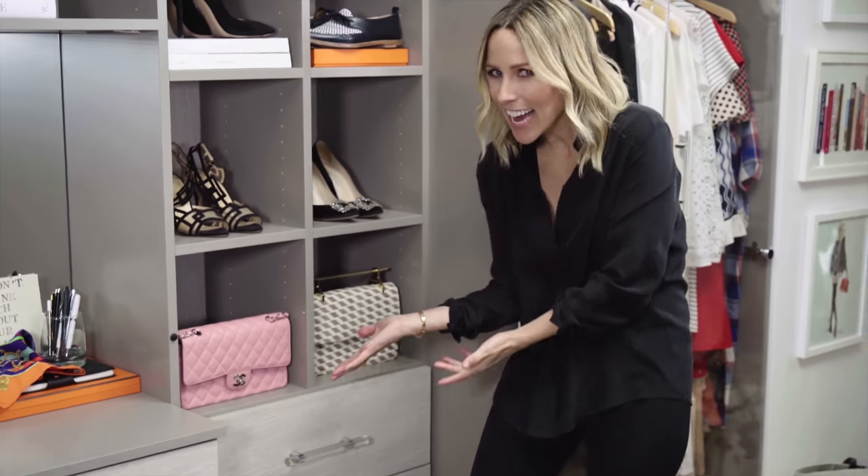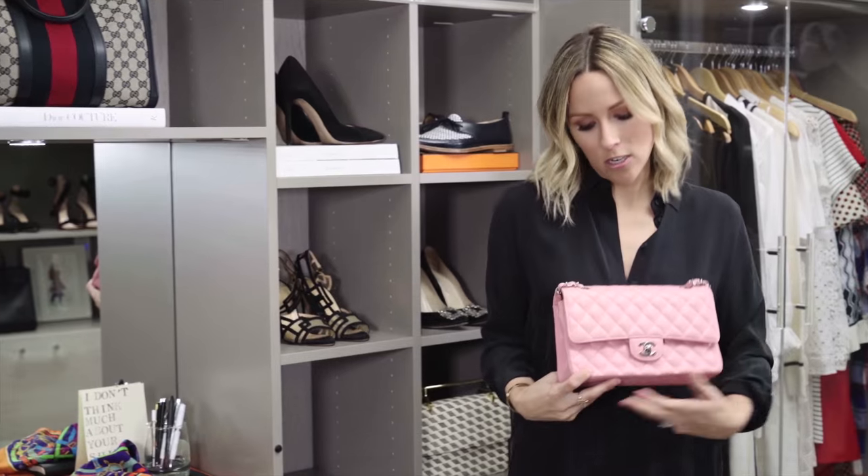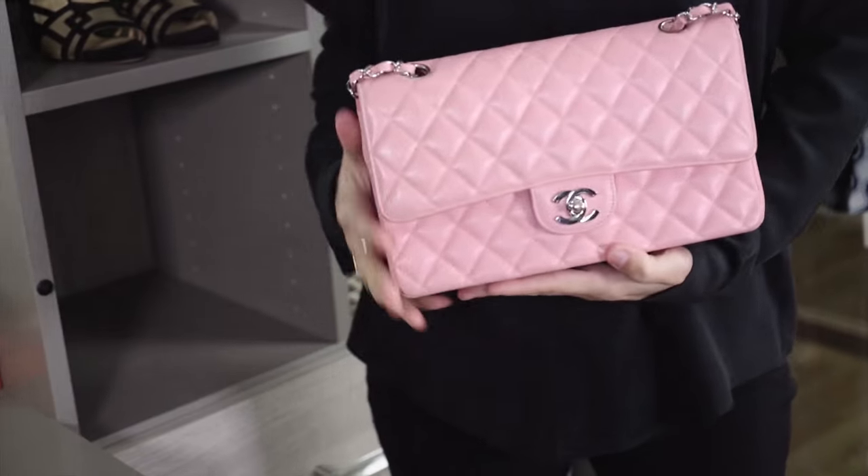My first Chanel bag. It's pink. I'm going to be honest — I got this bag when I was 20. It was my first Chanel, and it's because I won big in Las Vegas. I wasn't really supposed to be gambling at that age, but I hit a slot. And Misha Barton from The OC had a pink Chanel bag, so I wanted one too — that's what I bought. It's my favorite bag in my closet, not only because I was gambling illegally to win it, but I love Misha Barton.